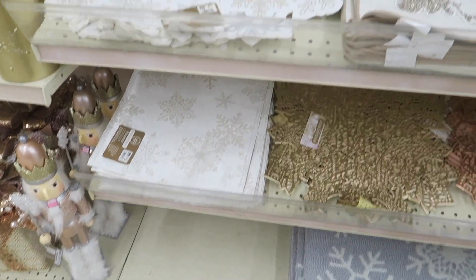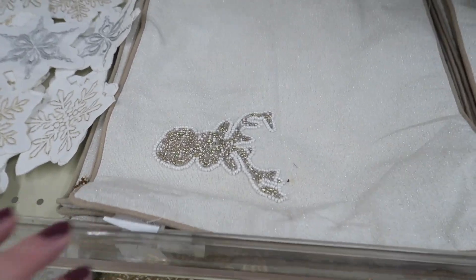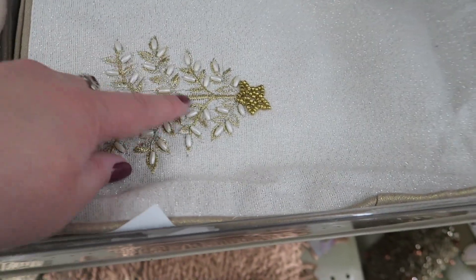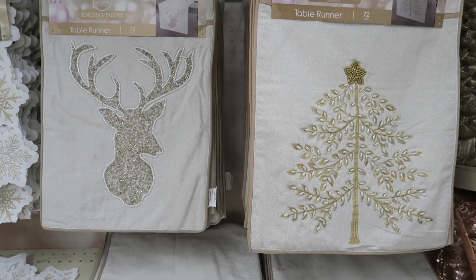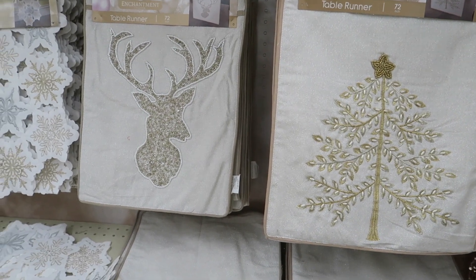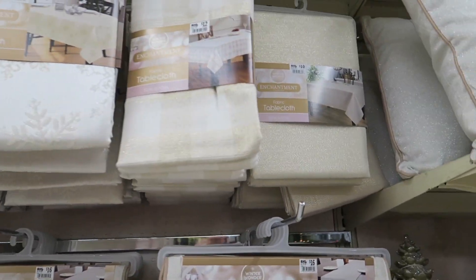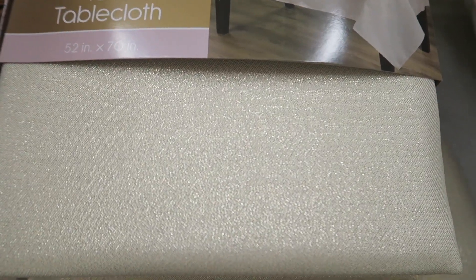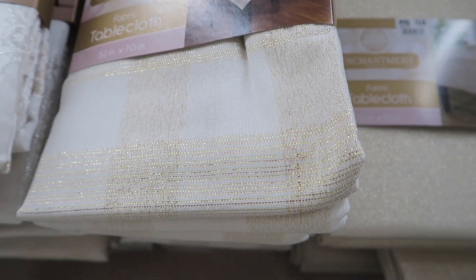They have more place mats with the deer design — these match the pillows over there too. And then they also have table runners at $16, and that one is $15. And they have matching tablecloths which are $10, and the other ones are $12 — it's like a gold glitter, and the same thing but in plaid. And then they have the snowflakes.